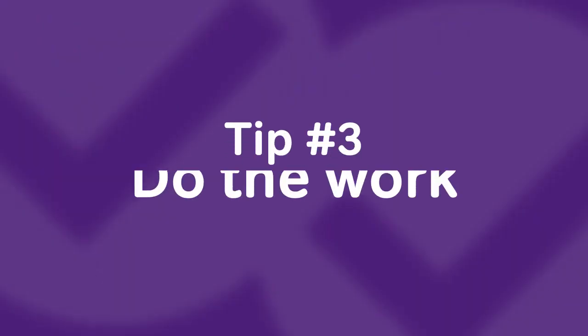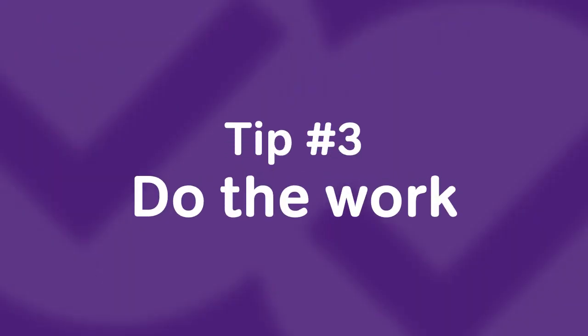Tip three: math is not a spectator sport. You can't just sit around and look at it. Even I get caught up thinking I know a concept because I watched a video, then I do a practice test and get rocked. Watching it happen isn't the same as doing it — I watched Steph Curry shoot three-pointers all day; that doesn't mean I can do it. You have to go out there and practice the skill.